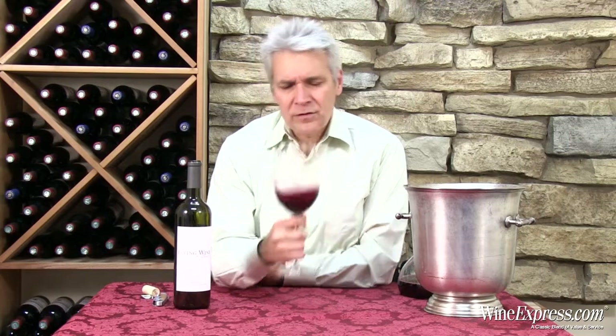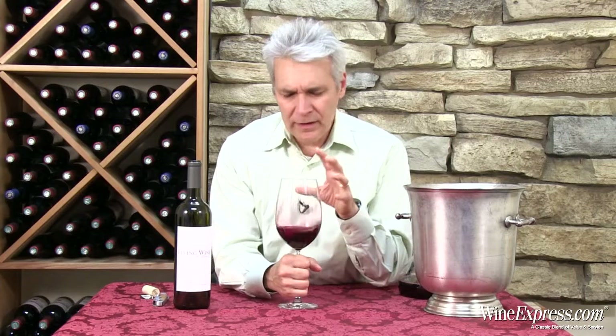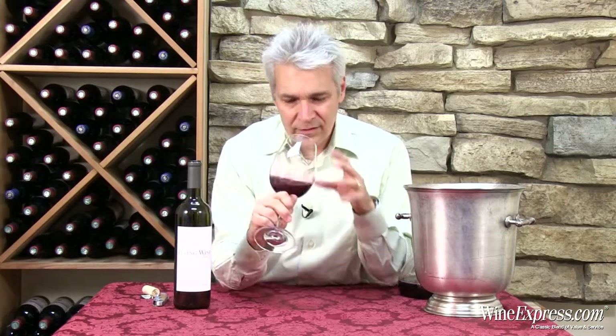A lot of these 2010s, they're less sort of up front in your face and a lot more supple and very, very complex. That's what we're going to have here. Let's taste.